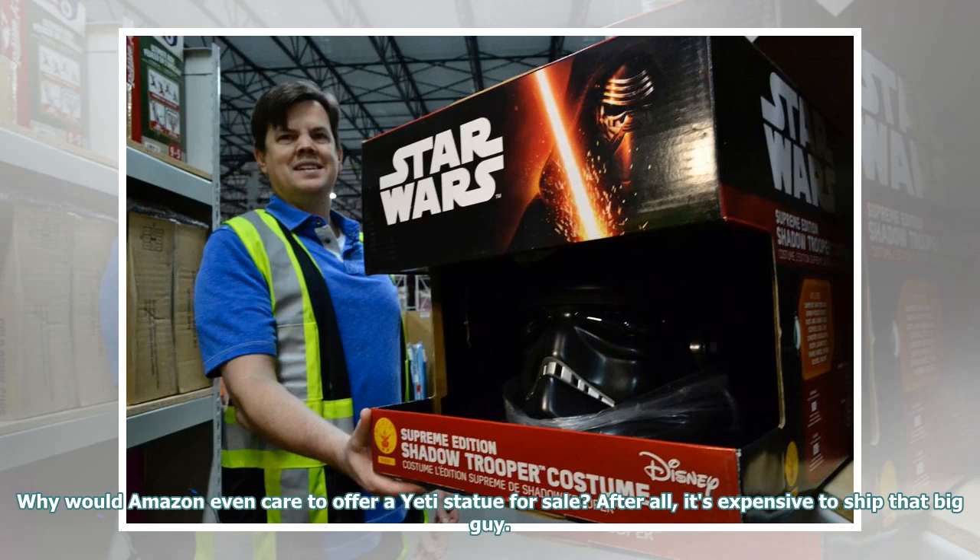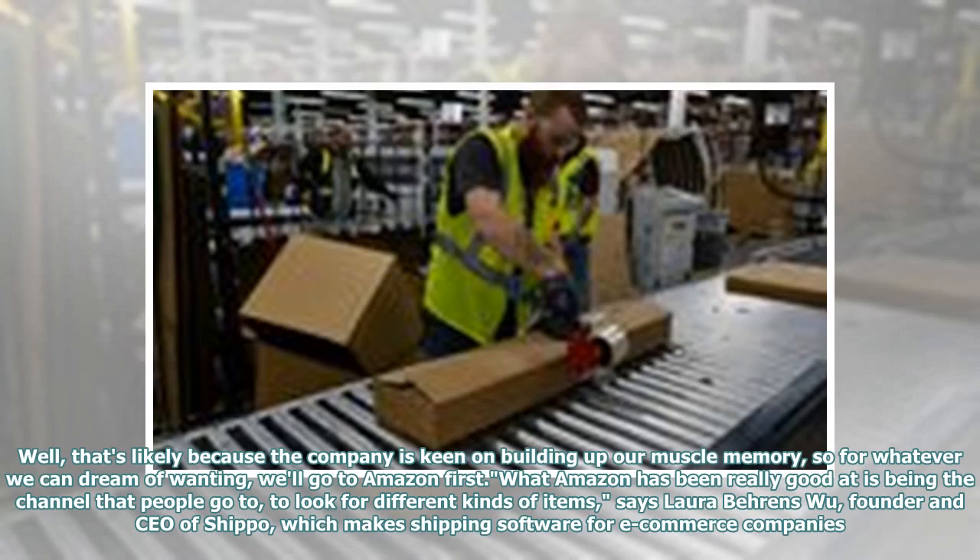Why would Amazon even care to offer a Yeti statue for sale? After all, it's expensive to ship that big guy. Well, that's likely because the company is keen on building up our muscle memory, so for whatever we can dream of wanting, we'll go to Amazon first. What Amazon has been really good at is being the channel that people go to, to look for different kinds of items, says Laura Behrens Wu, founder and CEO of Shippo, which makes shipping software for e-commerce companies.